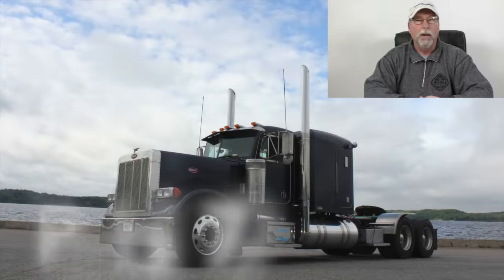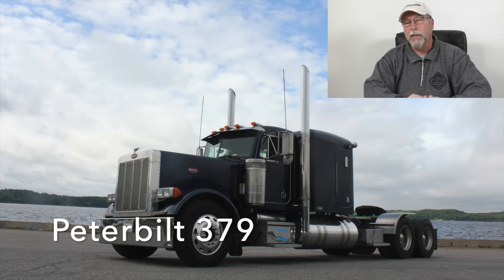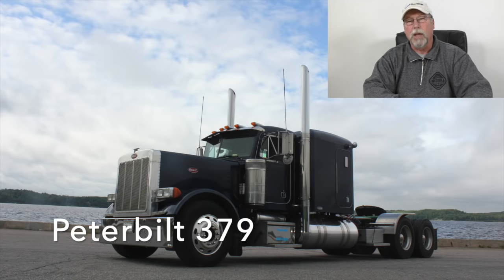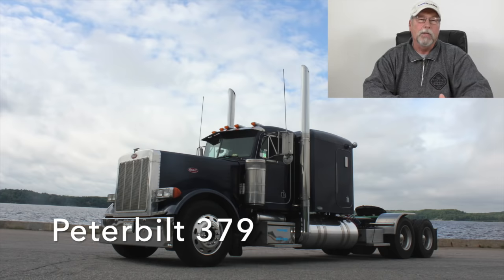Number one on my list of all-time favorite trucks has got to be the 379 Pete. I bought the one I have now in 2003 — it was one of the first 2004s to come off the line. I liked the 359s okay, but they seemed to have quality control issues. I was still running Kenworth at that time, and I used to spec them identical and price both. In 2003, the Pete came in for less money. The 93 Kenworth still had the long hood but the hood dropped, and I didn't like that. I like the 379 — better built than the 359 in my opinion.